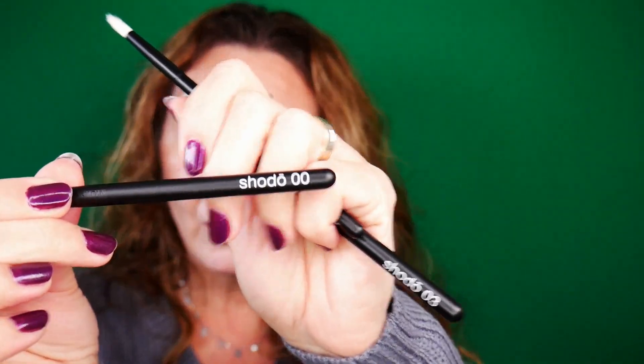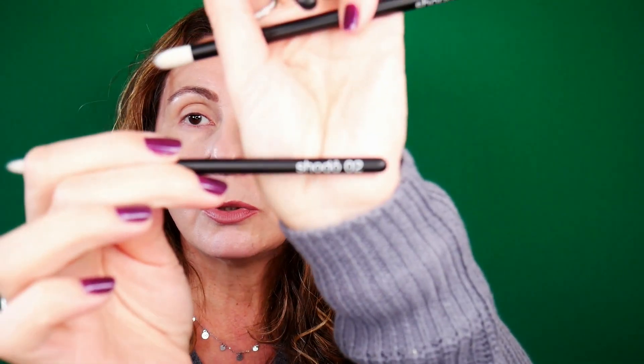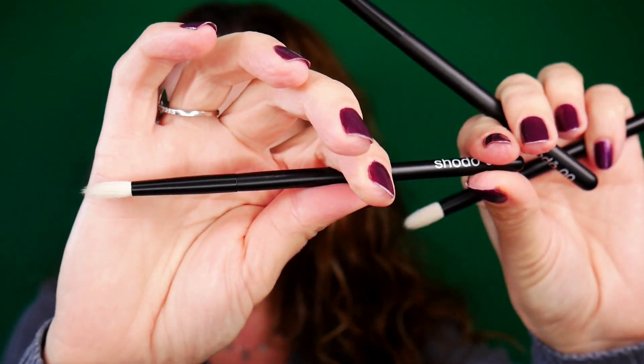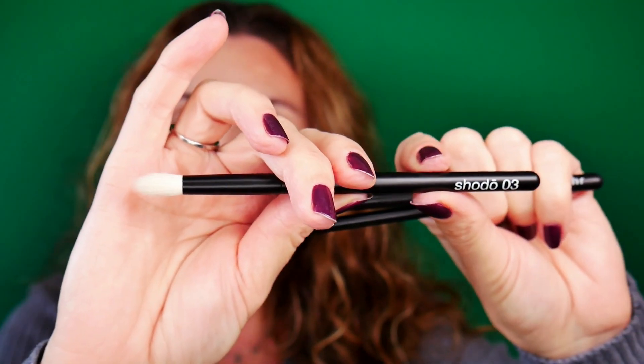I'm very excited to try the concealer brush - maybe for parts 2 or 3 of my foundation review, which I'm also working on. But for today's video we are going to play with Sodo 00, which is a blending brush - but it's not that round, so you can also use it to pat eyeshadow. Then Sodo 02, which is similar to Refre 13 but not as pointy. And the last brush is Sodo 03, which looks like your typical crease blending brush.